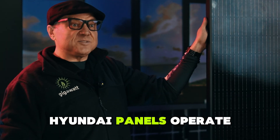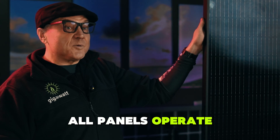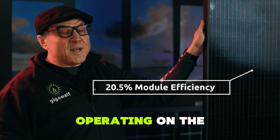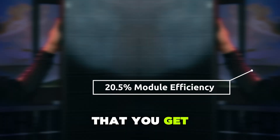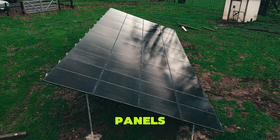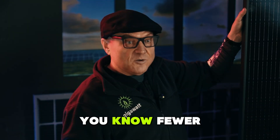Hyundai panels operate at the high end of the efficiency spectrum. All panels operate somewhere between 18 and 22 percent, so with a panel like Hyundai, you know you're operating on the higher end of that spectrum. That means you get more power out of the same square footage — you can accomplish with 40 panels what it would take 44 panels of another manufacturer to do.